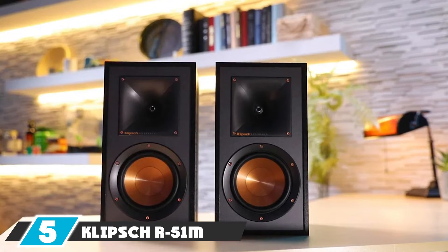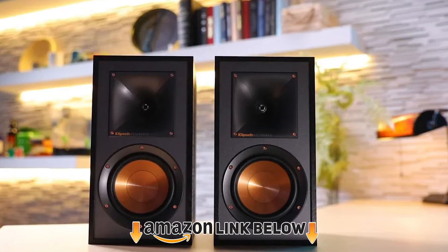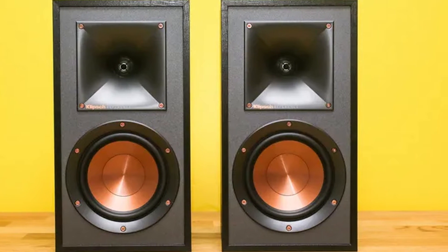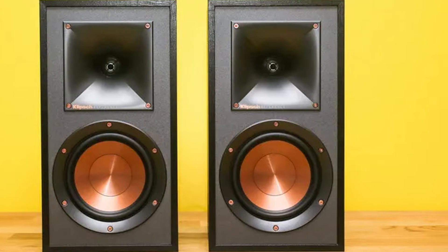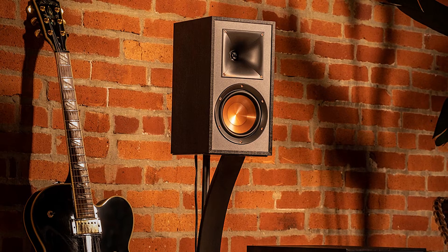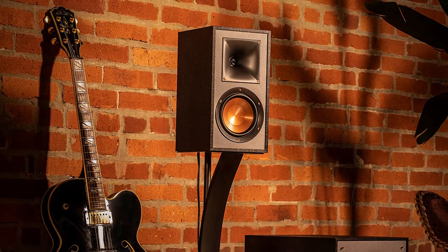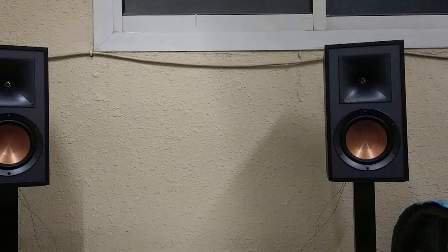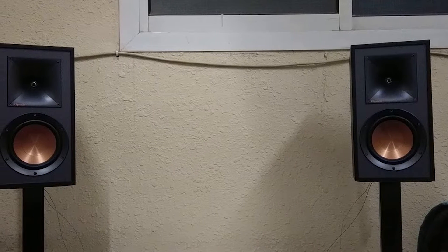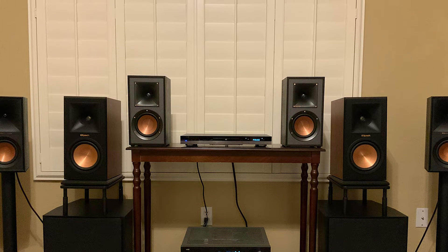The number five position is held by the Klipsch R51 bookshelf speaker. While the name is similar to the R51PM discussed above, this one is a passive speaker — you'll need to buy an amplifier or use your existing one. If you already have an amplifier, you don't need powered speakers, and these are cheaper and easily affordable. Features include Tractrix horn technology for focused high-frequency energy, LTS tweeter for minimizing distortion, and lightweight rigid woofer cones for good low-frequency response and increased clarity.